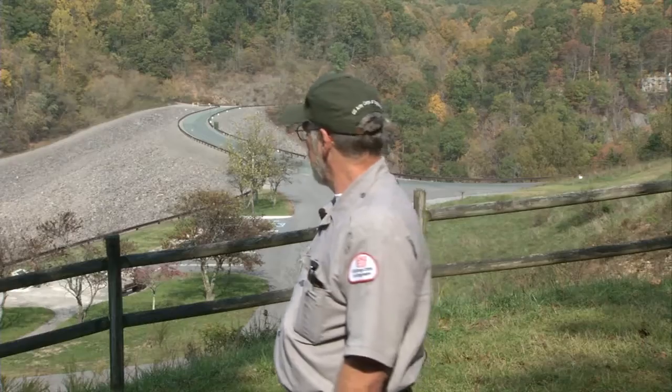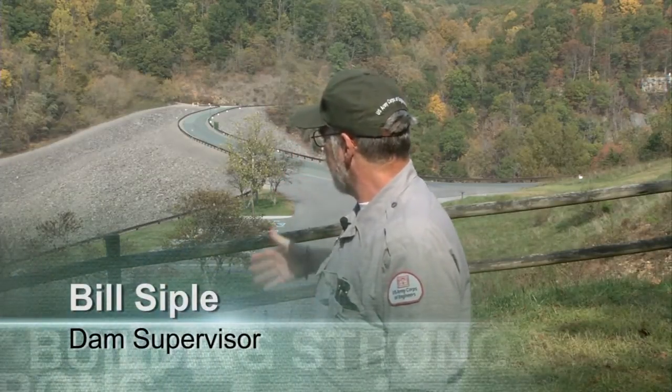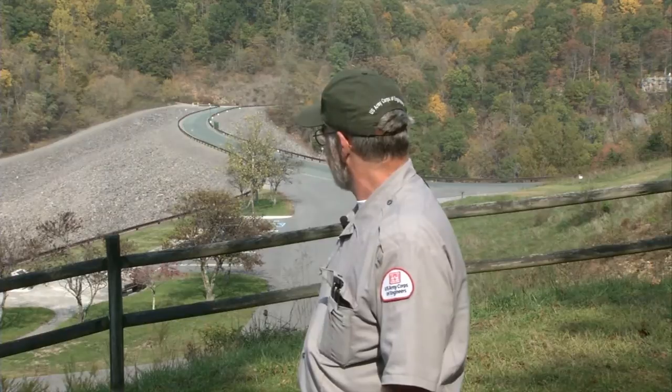It's an earth-filled dam. You can see the outer shell is of rock. The next layer in would be a smaller stone, then a gravel type, and then the impervious clay core center.